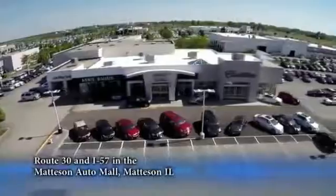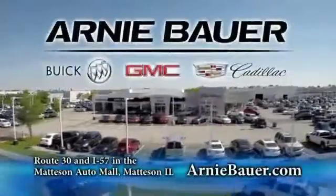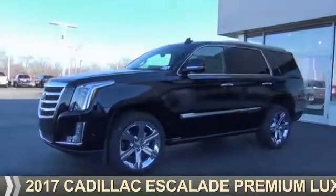The area's finest new and used cars, brought to you by Arnie Bauer Buick GMC Cadillac in the Mattson Auto Mall and ArnieBauer.com. Your daughter has more power at Arnie Bauer. Presenting the 2017 Cadillac Escalade.